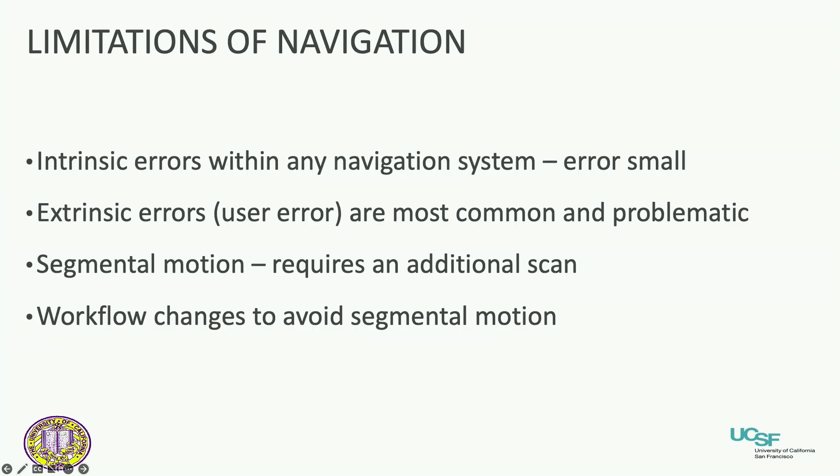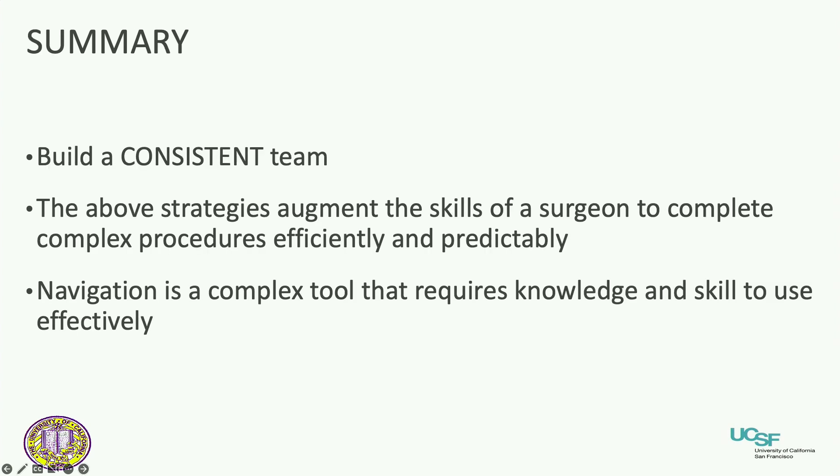To summarize: there are limitations to navigation, but intrinsic errors are pretty small — extrinsic errors are on us as surgeons, and it's user error. You've got to learn how to use the tool and get through the workflow. But otherwise this is a very useful technology, especially in deformity surgery — it's very predictable. And you've got to build a team; you can't do this all on your own.